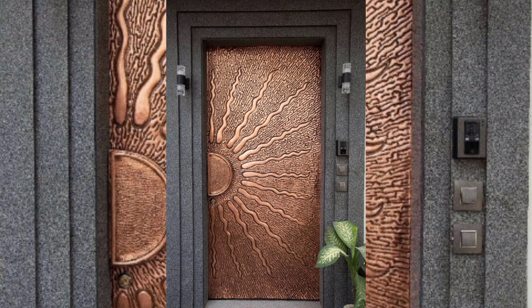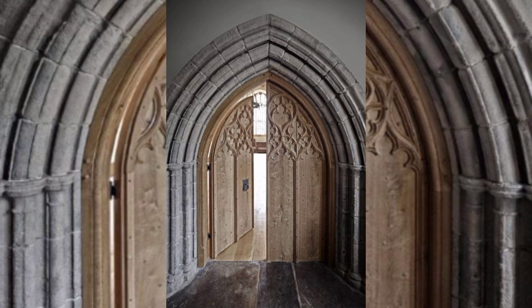The pocket door. Pocket doors are a great option for homes with limited space, as they slide into the wall and do not require any swinging clearance.